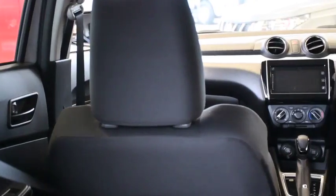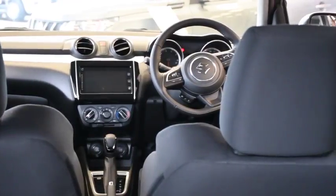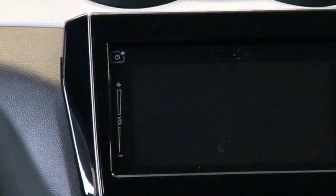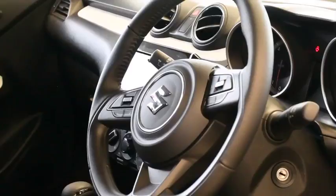Inside, the redesigned Swift comes with a new dashboard with its V-shaped layout and now houses a 7-inch touchscreen display, which has replaced the old radio unit and now also comes with Bluetooth, iPod and USB connectivity with wheel-mounted controls and an updated instrument cluster. This sure doesn't feel like a small car.